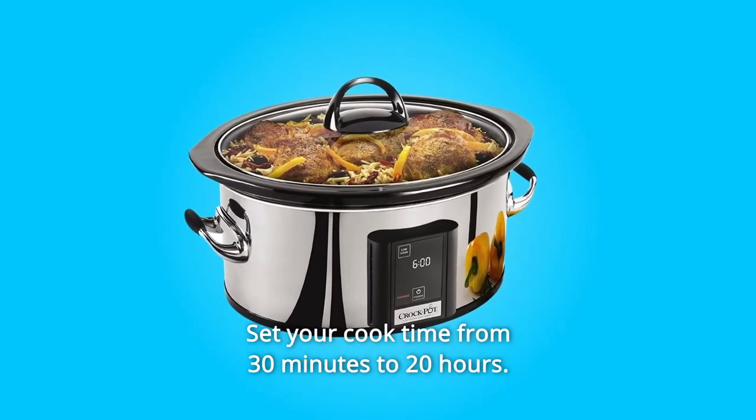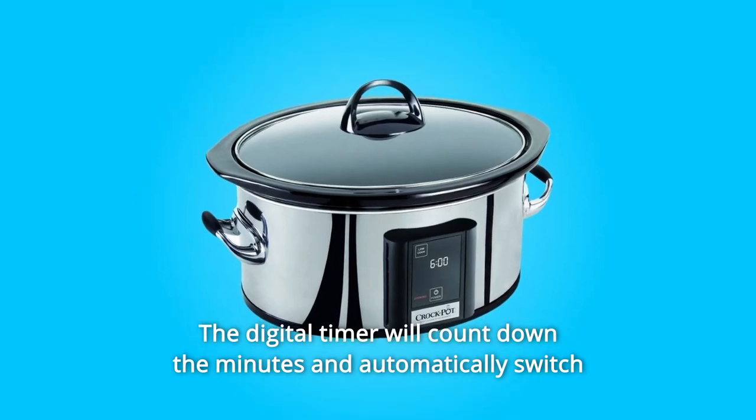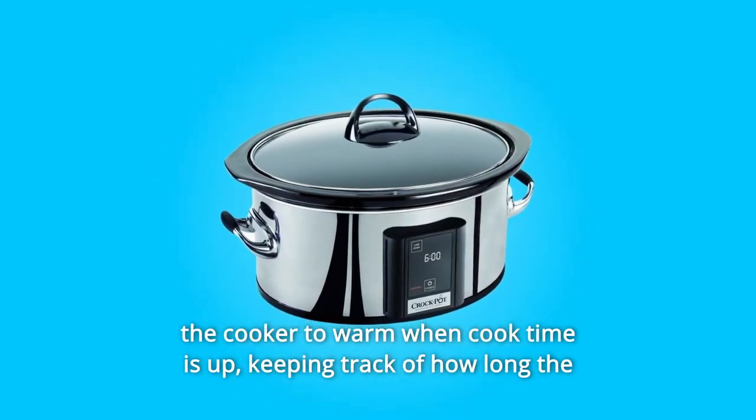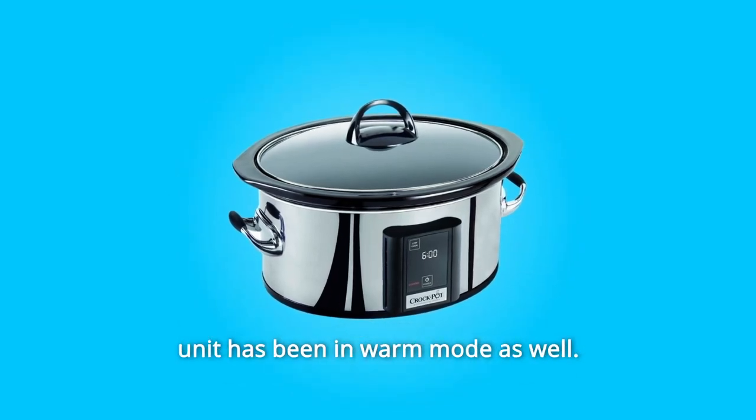Set your cook time from 30 minutes to 20 hours. The digital timer will count down the minutes and automatically switch the cooker to warm when cook time is up, keeping track of how long the unit has been in warm mode as well.